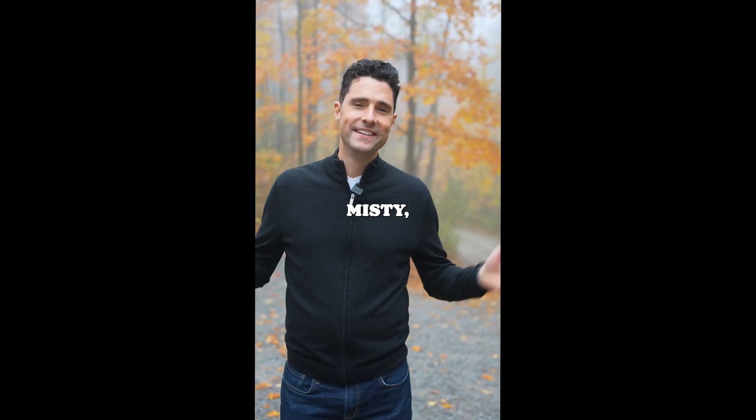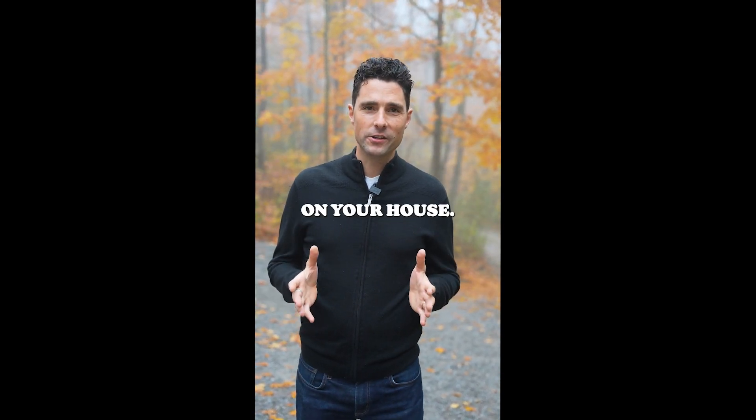It's fall, it's misty, it's time to do that fall checklist on your house. I have about a 12-point checklist to talk about with you right now.